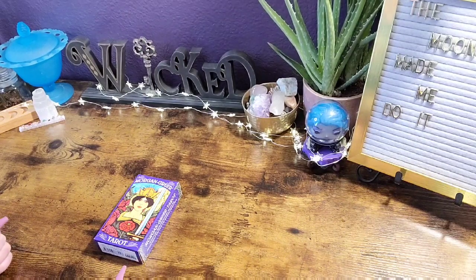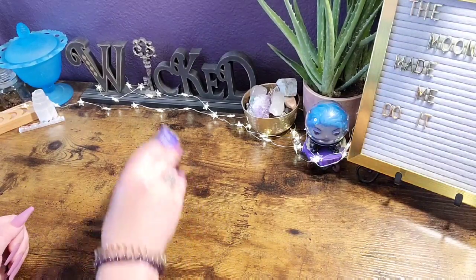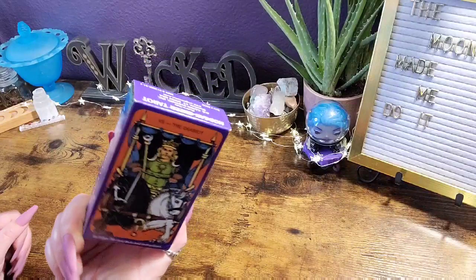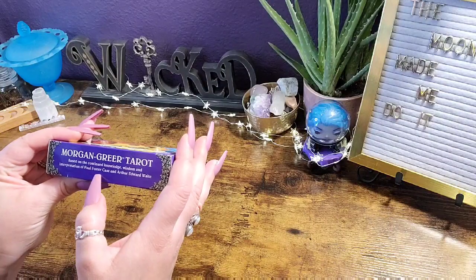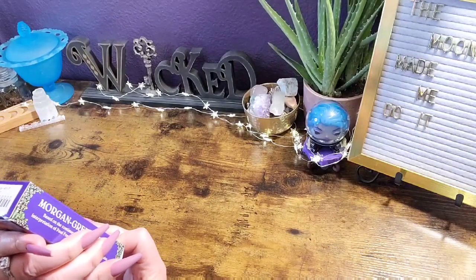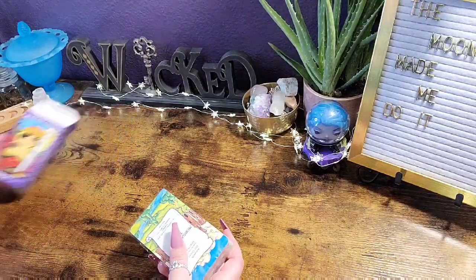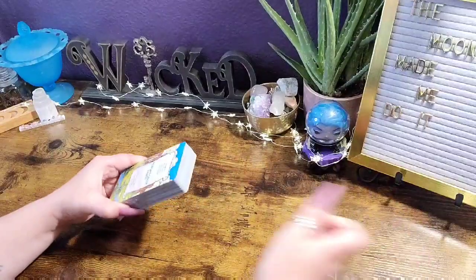Hello everyone and welcome back to my channel — if you are new here, my name is Natasha. Today we are finally unboxing and taking a look at the Morgan Greer Tarot, illustrated by Bill Greer. It is 78 cards and based on the knowledge and interpretation of Paul Foster Case and Arthur Edward Waite. It's published by U.S. Game Systems and is about $20–$22. I'll link it in the description below — not sponsored, just want you to find what you're looking for.